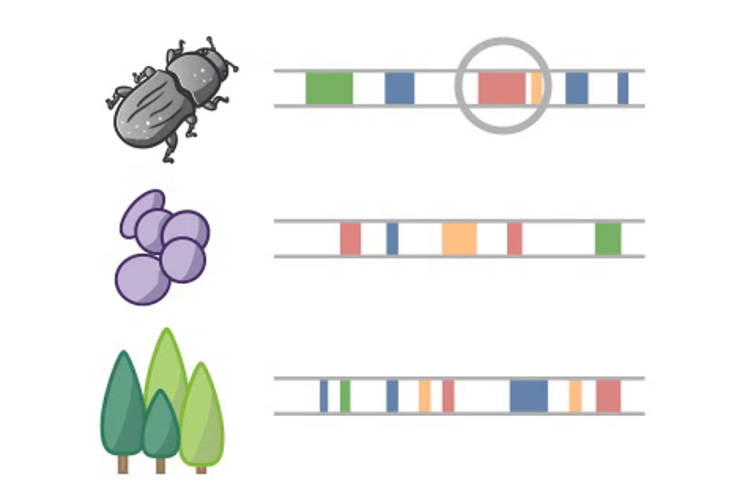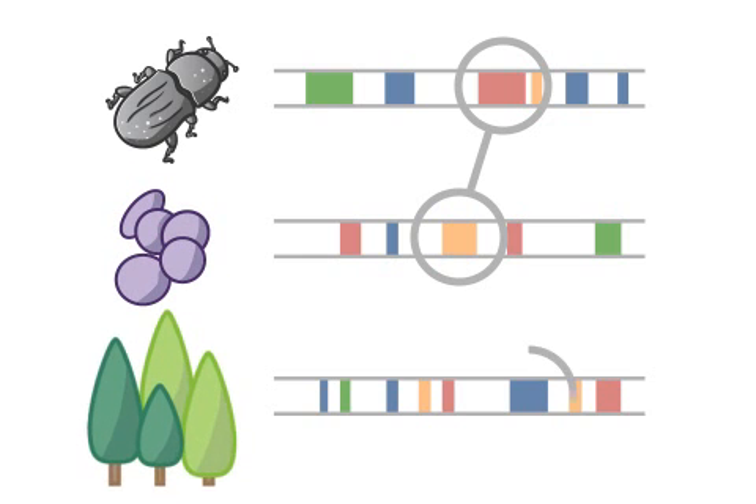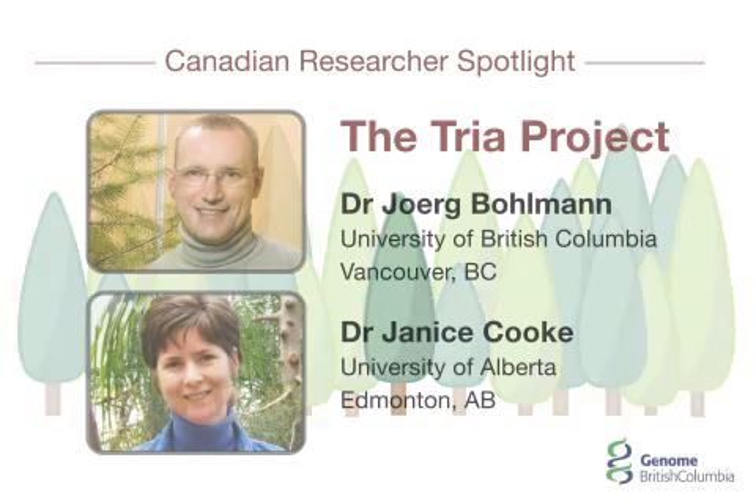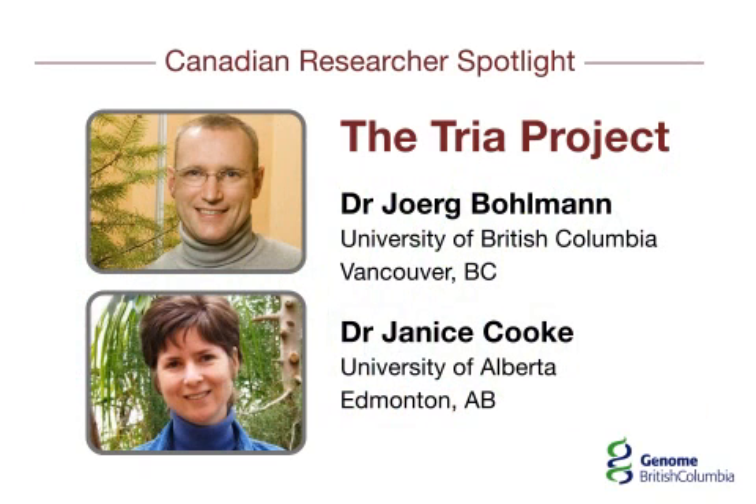Researchers are currently studying the interaction between these three organisms at the genome level to uncover which characteristics of the beetle allow it to carry the fungus and under what conditions trees are able to fight off invasion. The results will lead to forestry management strategies that can save our pine trees.